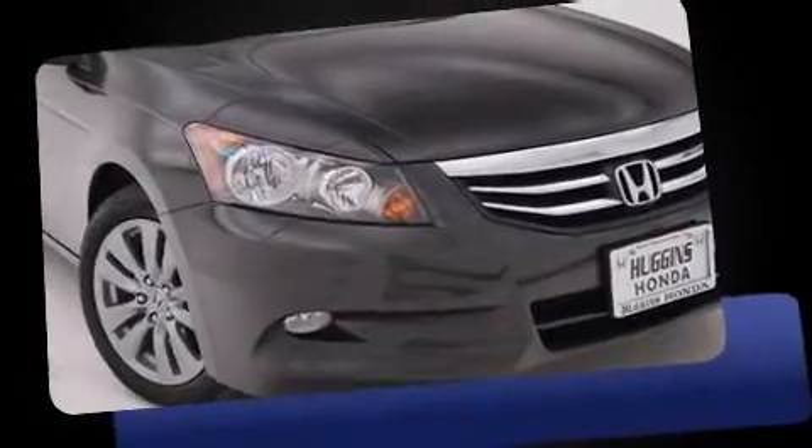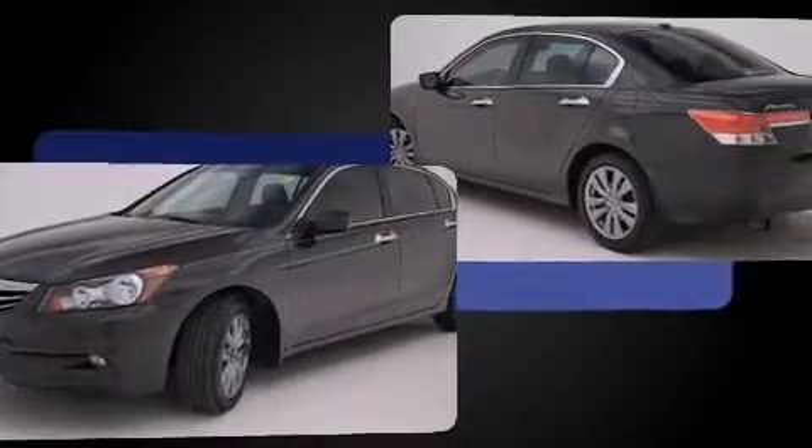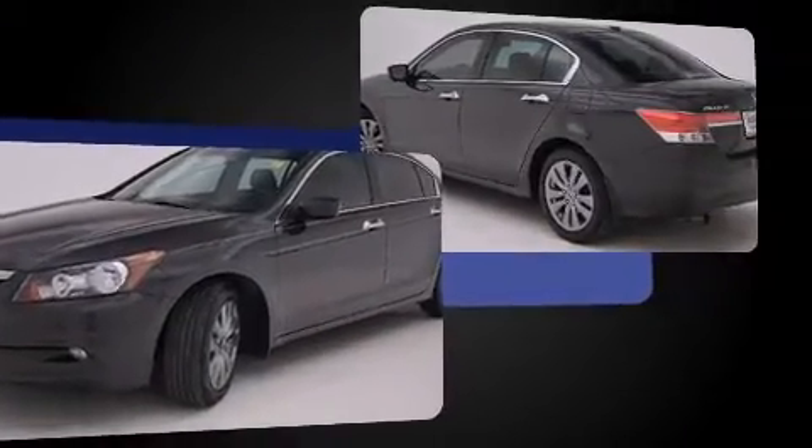Get excited about the 2012 Honda Accord. This four-door, five-passenger sedan has just over 80,000 miles. It features an automatic transmission, front-wheel drive, and a 3.5-liter six-cylinder engine.